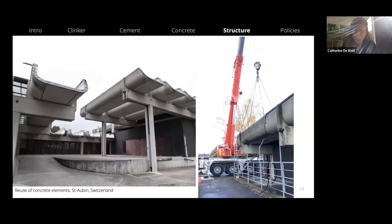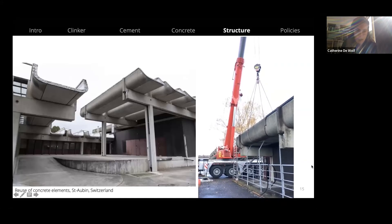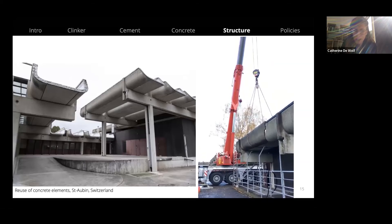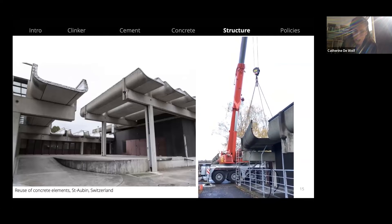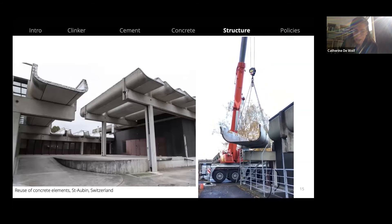Another example is work done by EPFL students in St. Aubin, Switzerland, where they redesigned different types of structures using prefab elements from an existing concrete structure, exploring how the building could be disassembled.